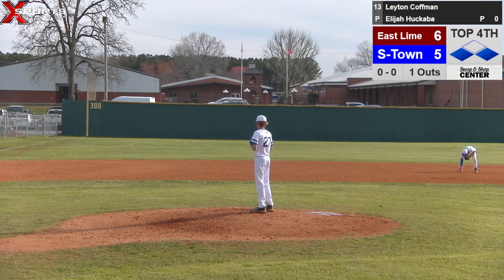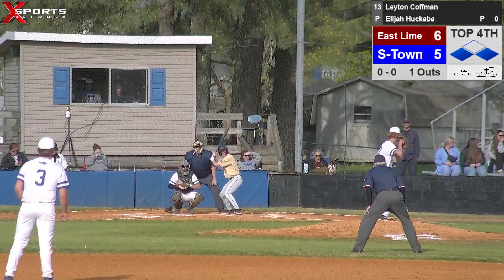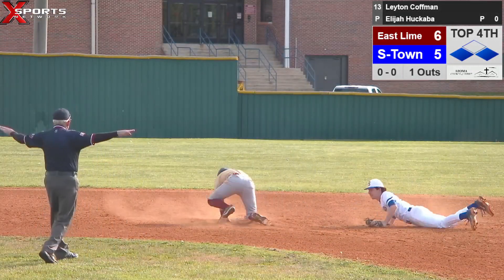All right, we're back. Do make a pitching change — got Huckabill coming in to throw for Summertown. Jackson Bennett will go to shortstop, Ryder Blackwood comes to the dugout but is still hitting. Runner's gone — they throw down at him, he's safe. He got around it.